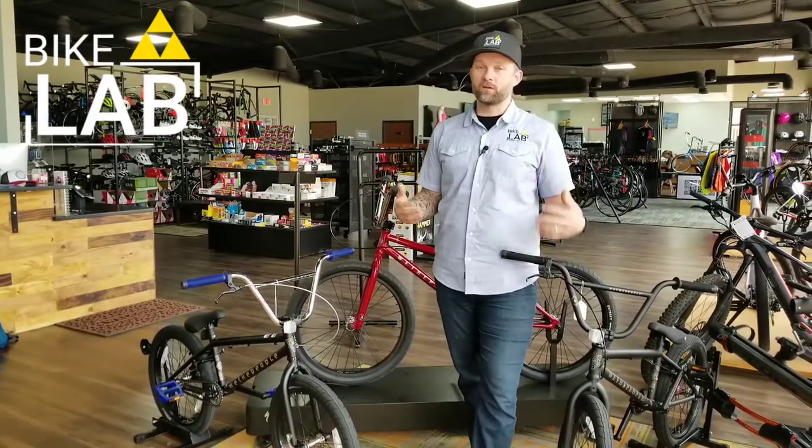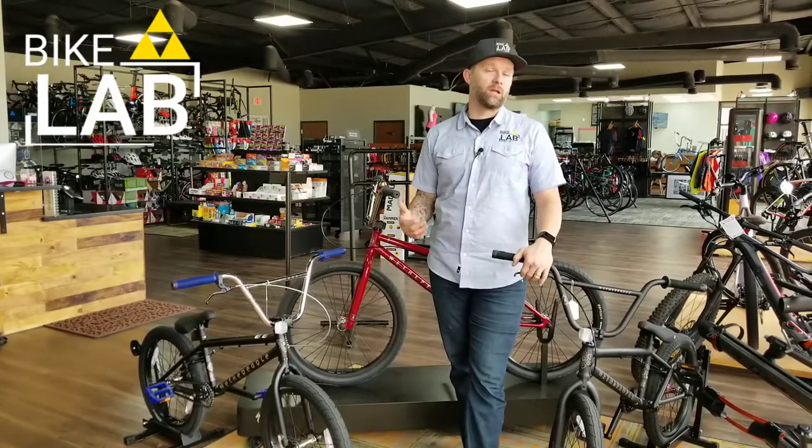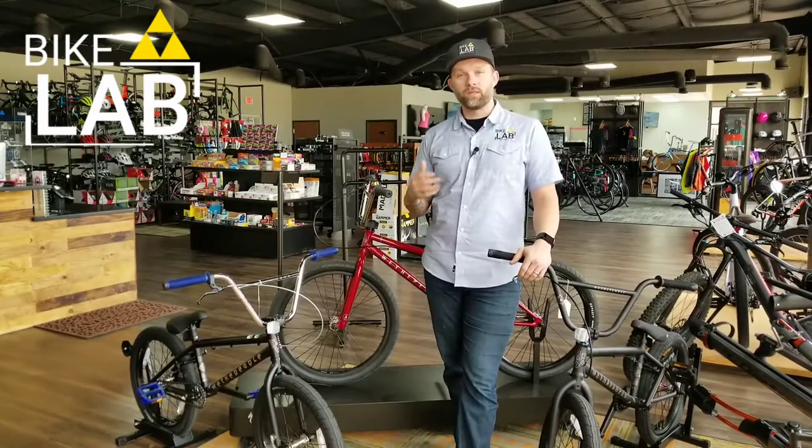But with the Bike Lab here, we kind of have higher standards on what kind of bikes we bring in, and we've done some research, and we really like the quality and the durability and just pure strength of We The People bikes.